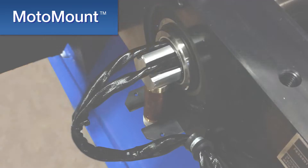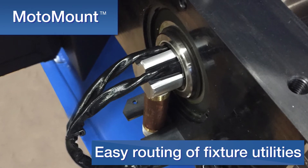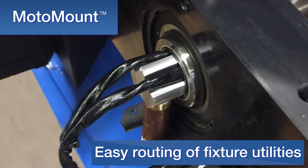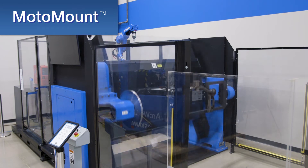The tailstock also allows for easy routing of fixture utilities through the hollow shaft, including high-volume air and optional slip rings available for improved cable life.